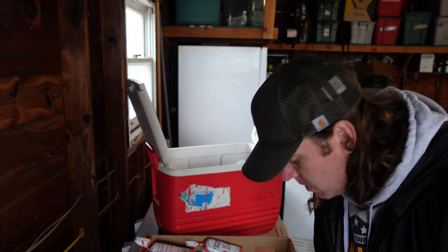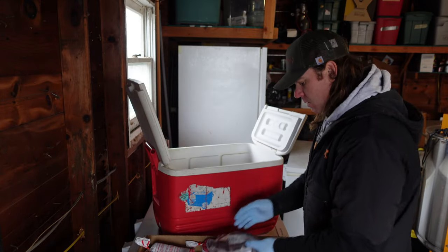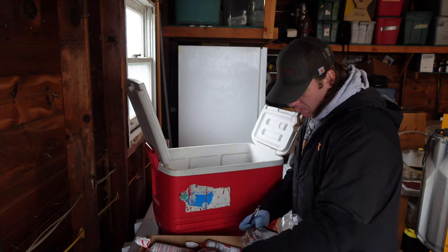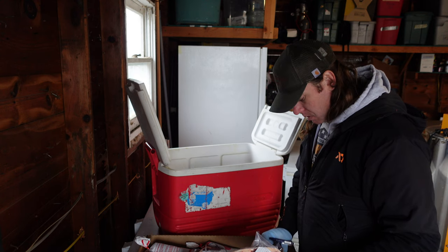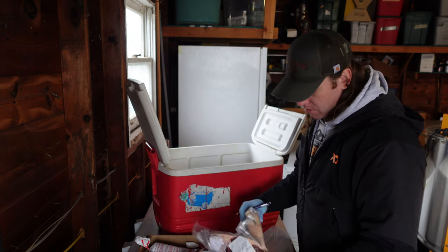21 pounds of burger off the quarter. Chuck roast. Rib steak — looks like this person had them cut at about three-quarter inch, two per pack.